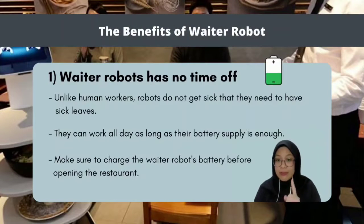Let's start with the first benefit of the waiter robot. First, waiter robots have no time off. Unlike human workers, robots do not get sick and need sick leave. They can work all day as long as their battery supply is enough. Make sure to charge the waiter robot's battery before opening the restaurant to prevent it from running out of battery in the middle of service.